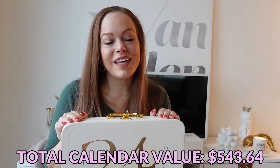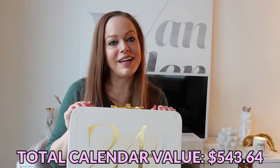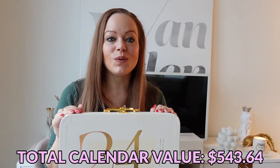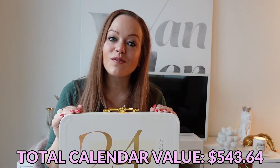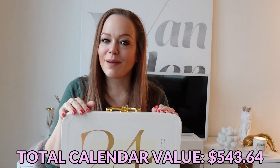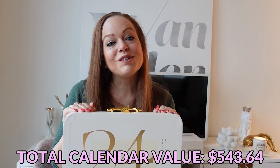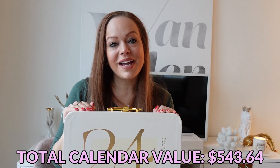So that was it for the Revolve 2021 Beauty Advent Calendar. Thank you so much for hanging out with me today. If you liked this content, please feel free to hit that little subscribe button down below — I would really appreciate it. Thank you so much for watching and I'll see you in my next video.